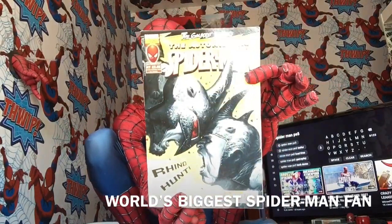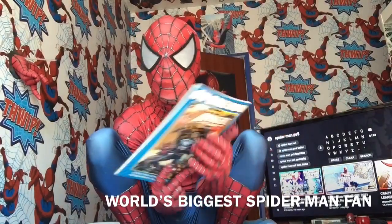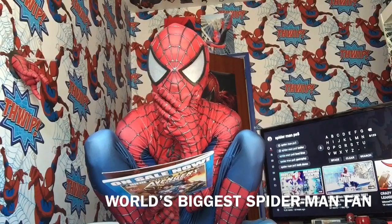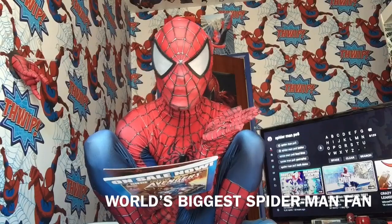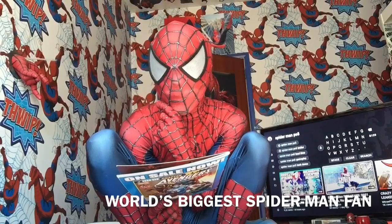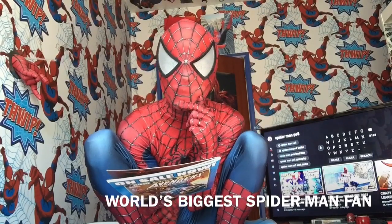I kind of forgot the release dates whenever I first started getting them. I think it was the fact that we just kept on forgetting when they were being released, because I was getting Spectacular Spider-Man at the same time.